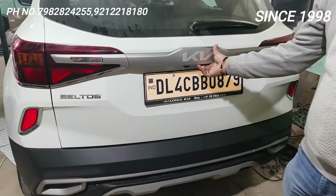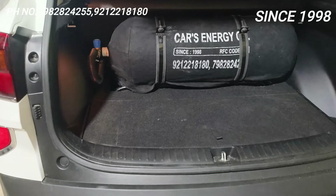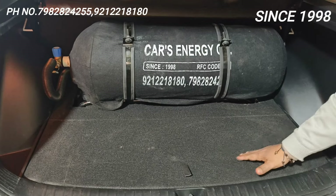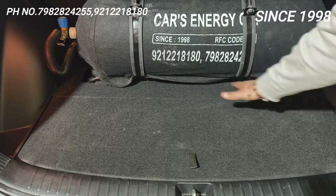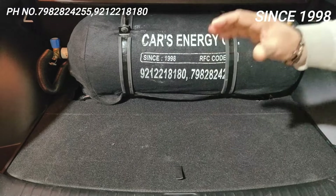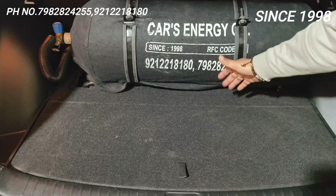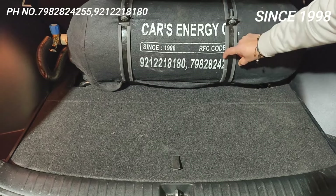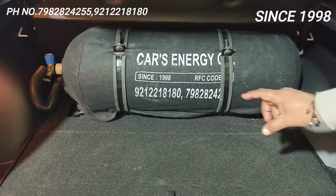This is the Kia Seltos — we have installed a rubber grip molded pipe stand. Just see the cleanliness — almost 70% of the boot space is there to keep your luggage. You can keep the biggest luggage in the Seltos. Only 30% space is occupied and 70% space is available to you.